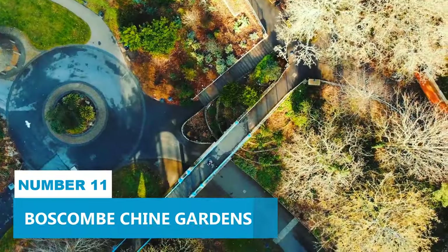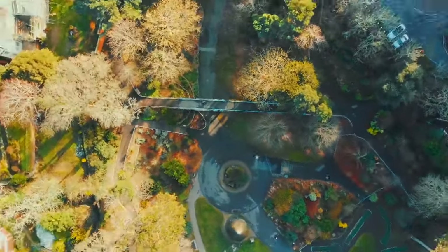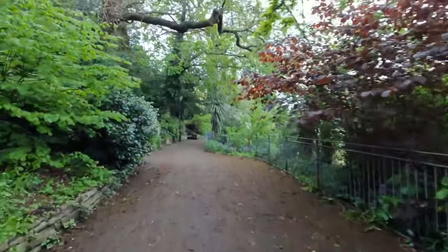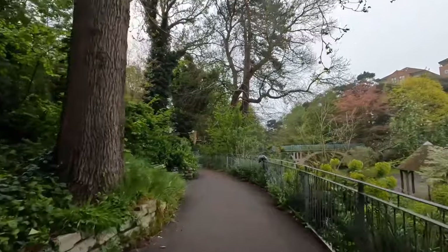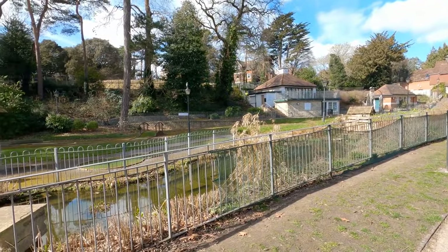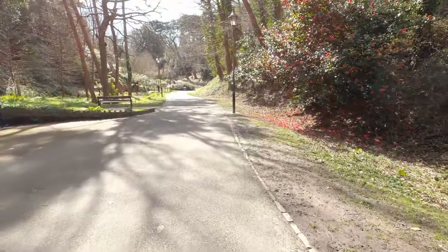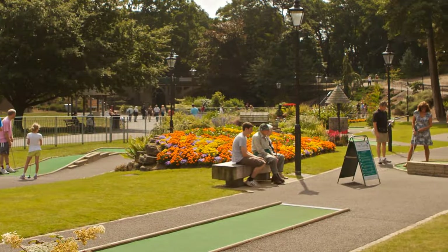Number 11. Boscombe Chine Gardens is an amazing destination with a rich history and plenty of things to do. These gardens have it all – natural beauty, fun activities and interesting history. It's the perfect place to spend a sunny afternoon with friends or family. You can have a leisurely picnic on the lush green grass or challenge each other to a round of mini-golf.